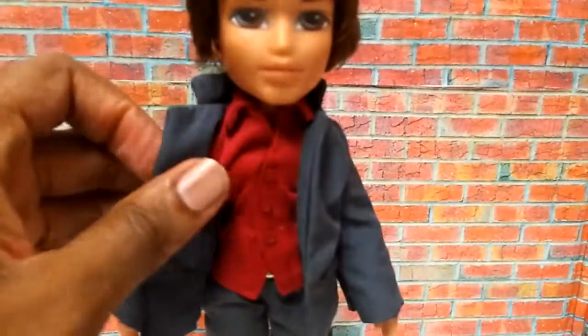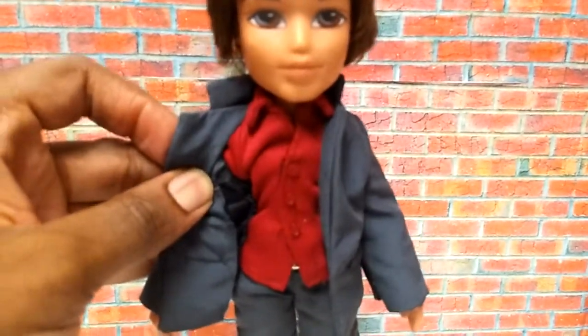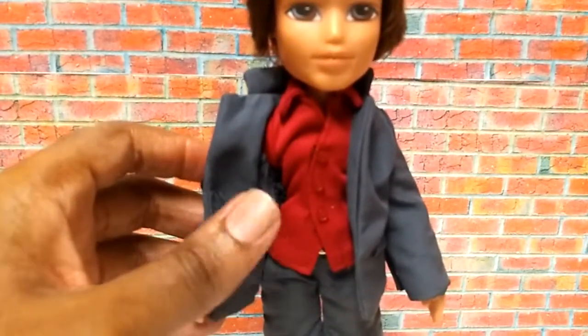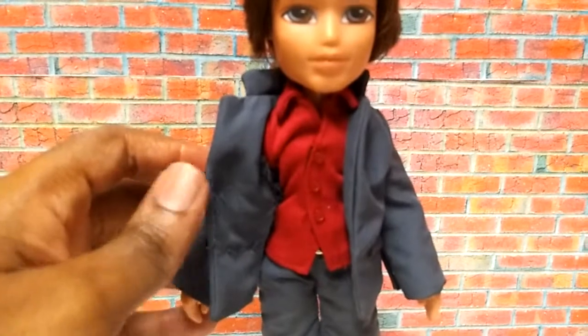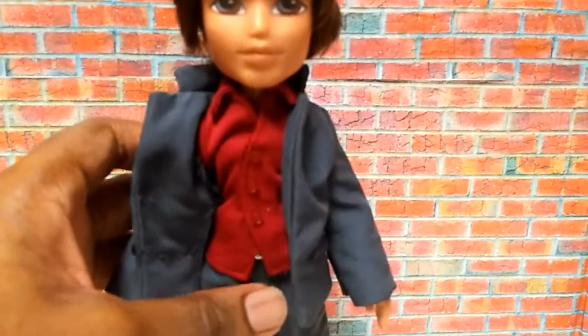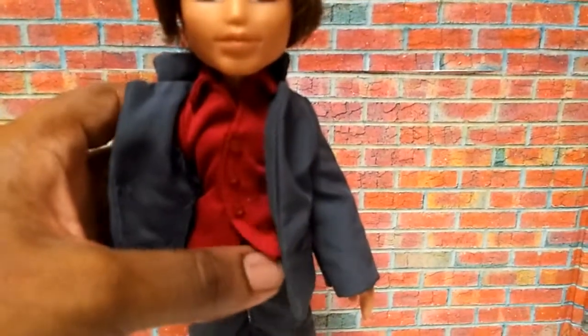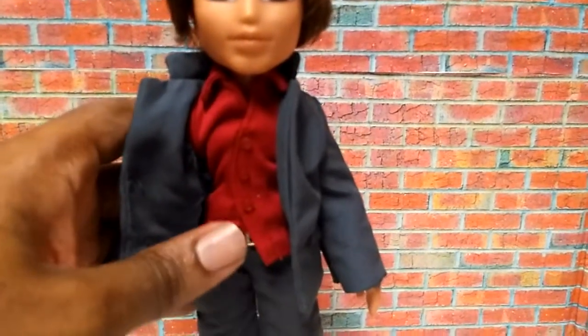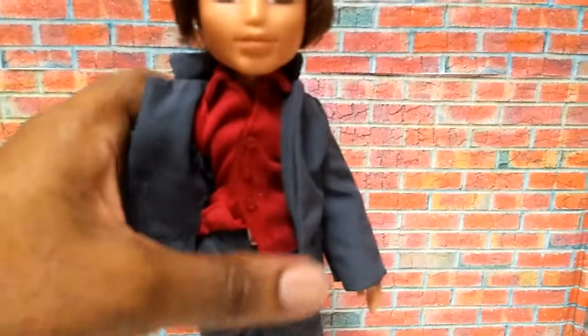His shirt actually has long sleeves and has two vents at his wrist so you can put it on him easily. The shirt actually opens in the front and has actual little buttons on it. That's the good quality that they had back in the day.